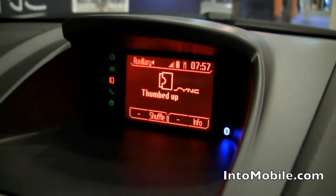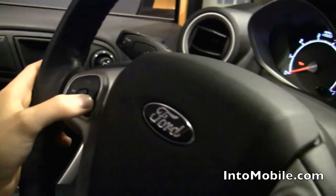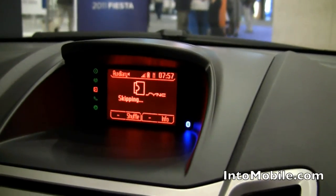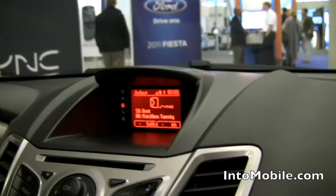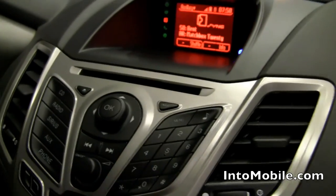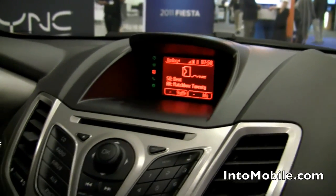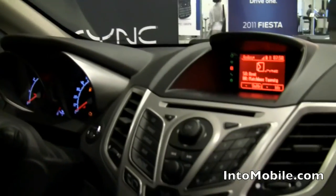It's two-way interaction — Pandora interacts with Sync, and Sync interacts with Pandora. If I want to skip a song, I've got Seek buttons both here on the radio as well as on the steering wheel. All I have to do is Seek right and it skips to the next song. The display will update to say skipping, and as soon as it caches the data for the next song, you'll hear the next song. We prefer to use the buttons on the steering wheel because it keeps your hands right here, eyes out there. But if you're a passenger and didn't like a song, you could skip it from the center stack as well.